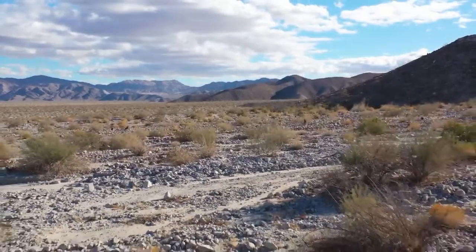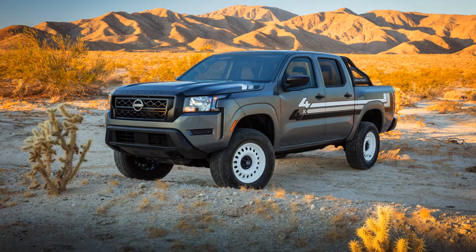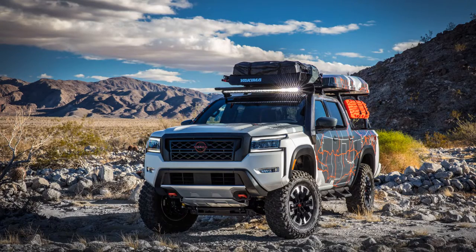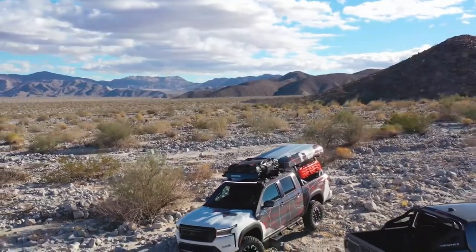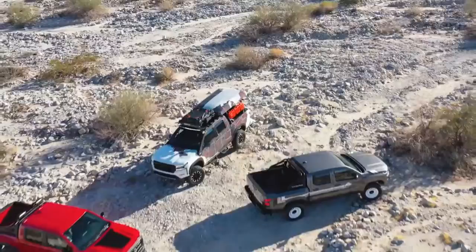While all are based on the 2022 Frontier Crew Cab platform, the Project 72X, Project Hardbody, and Project Adventure each target different midsize truck audiences and begin with three separate Frontier grade levels: S, SV, and Pro 4X.